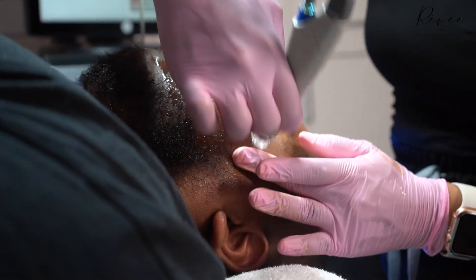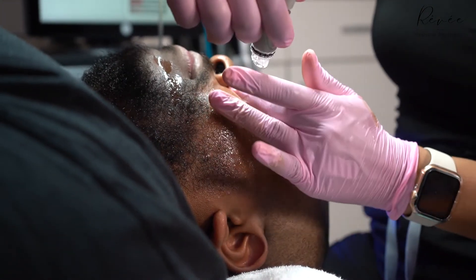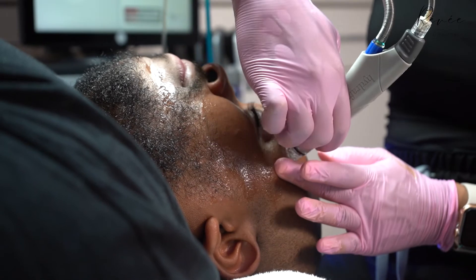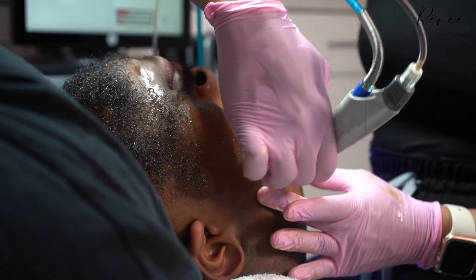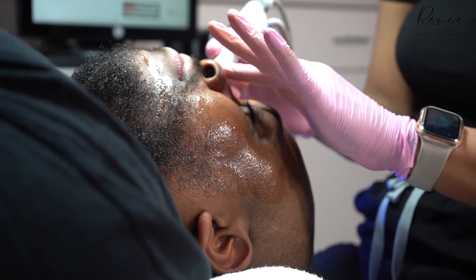My favorite part of the Hydro Facial is actually towards the end. When I do the antioxidant serum, I always try and massage it in to make sure the skin is getting all of the nutrients and all the blood flow through the skin. I love almost putting people to sleep with it — I try and make it as relaxing as possible.